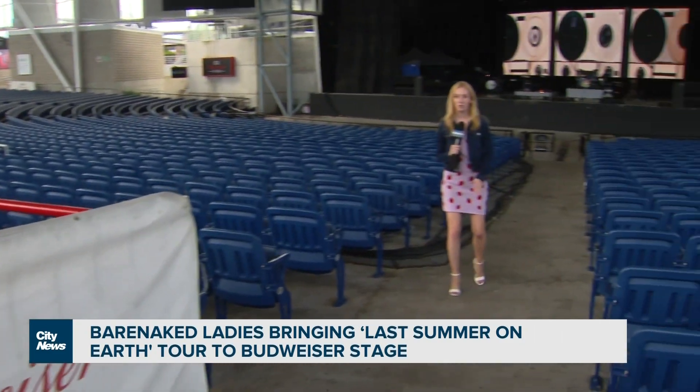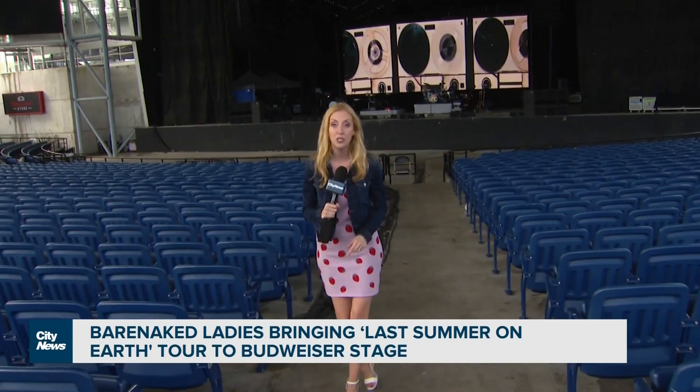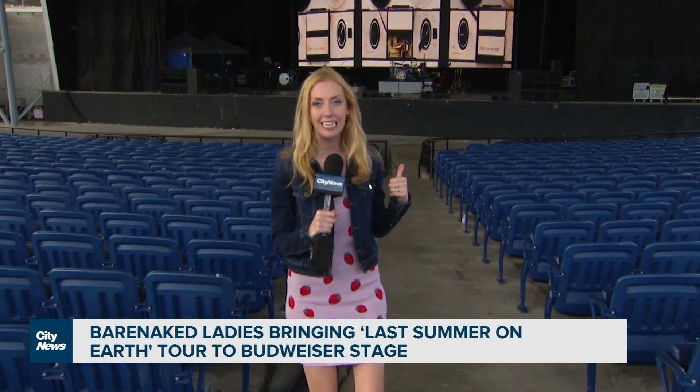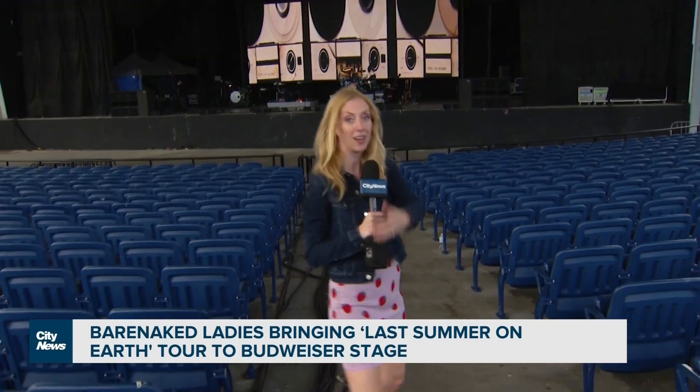Seeing a show at the Budweiser Stage in the summer is a tradition for so many — not only in Toronto but across Canada. We're going to give you a look at Bud Stage like you've never seen it before and take you backstage with Barenaked Ladies ahead of their Last Summer on Earth tour.